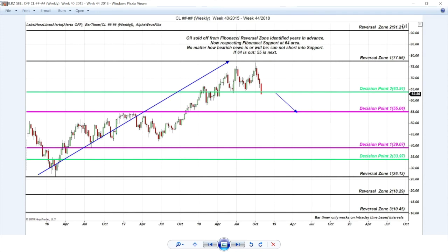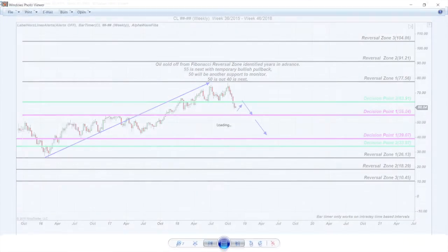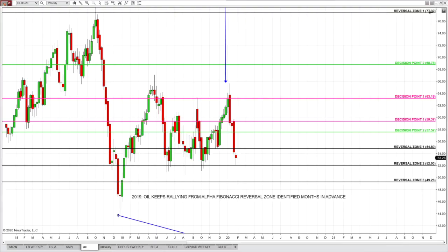Oil reaches 55 as expected, and more. Oil returns — different futures contract date. And when oil finally reaches 40, it reverses. And that's where buyers step in.